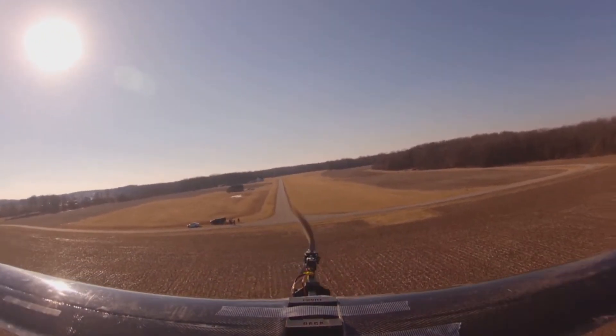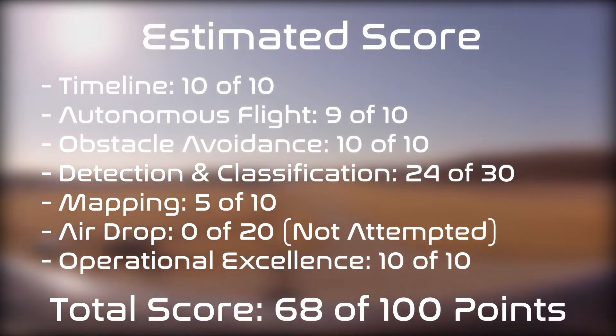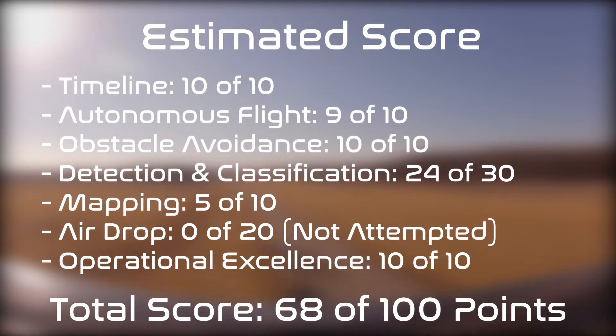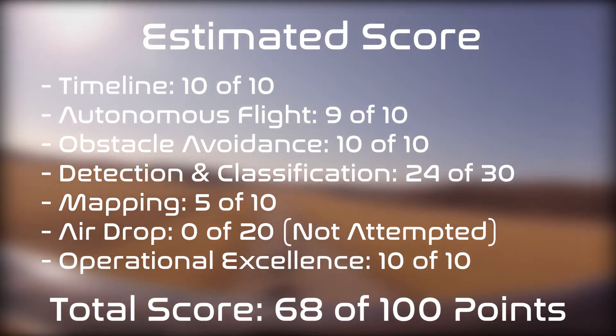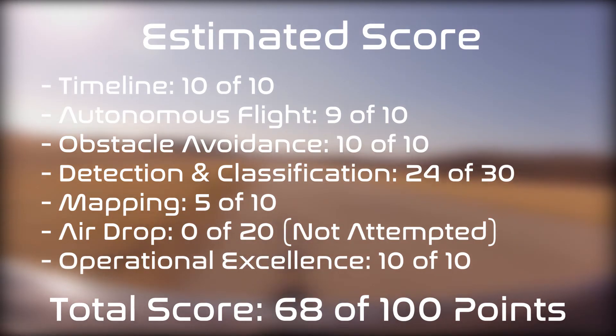One major flaw identified was an error with auto takeoff due to unhealthy airspeed data caused by strong crosswinds; this was remedied on both a software and hardware level. An estimated mission score was derived from competition guidelines and UAS performance testing. Purdue expects to meet all 10 points in the timeline and obstacle avoidance categories. ODLC is a challenging task and a conservative evaluation resulted in 24 of 30 points. Autonomous flight and waypoint following is predicted to result in 9 points. Mapping posed a challenge so 5 points will likely be deducted, and all airdrop points will be lost as the task is not being attempted. Purdue anticipates full points in operational excellence for a total score of 68 of 100.